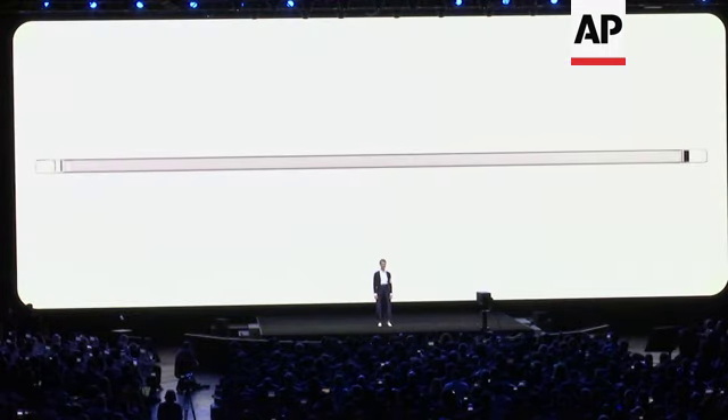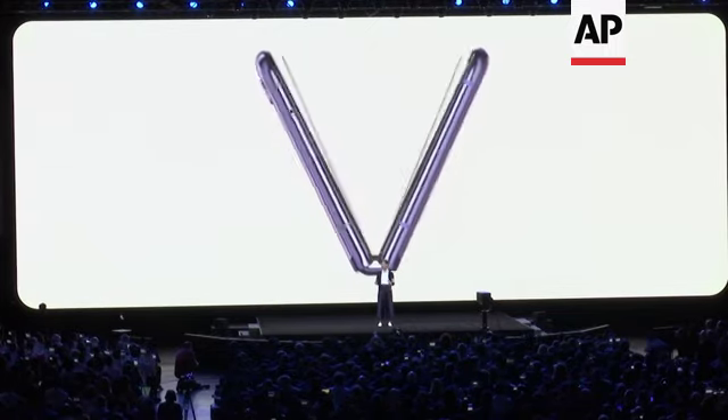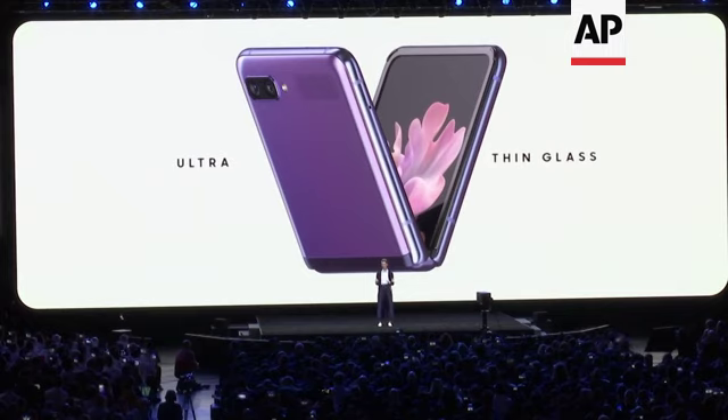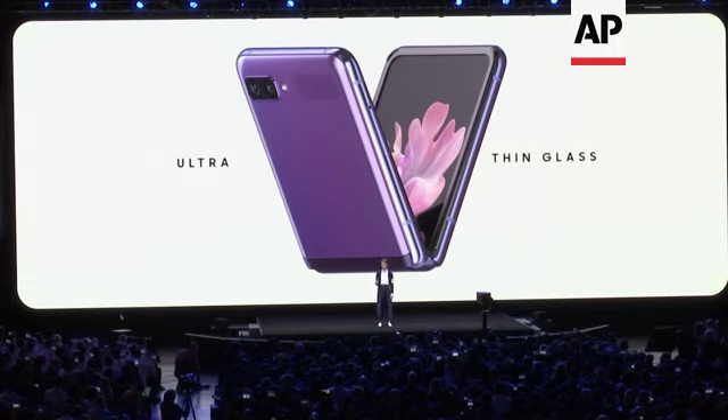With this phone, we've done the impossible and created ultra-thin glass that folds. You might think that foldable glass would be brittle, but this glass is built to last and it protects your screen from scratches. It's so durable, you can fold and unfold your phone over 200,000 times.